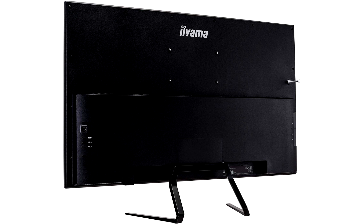Connectivity-wise, the monitor features 2x HDMI, 2x DisplayPort, and 4x USB — 2x 3.0 and 2x 2.0 — connectors.